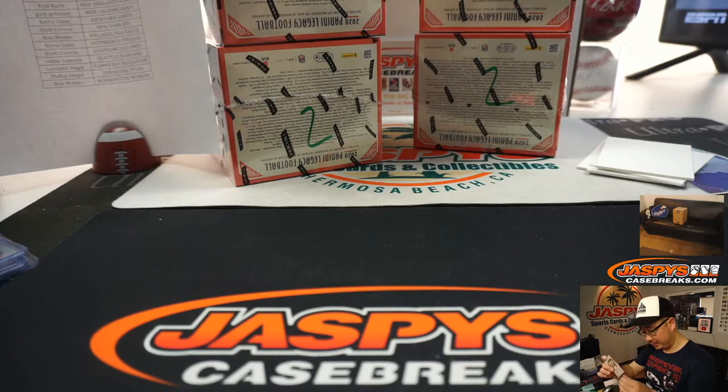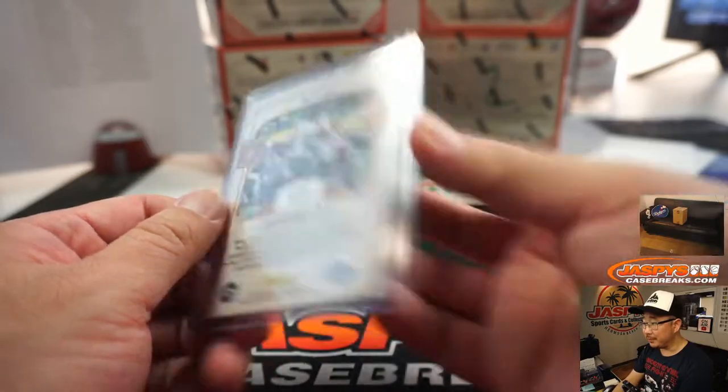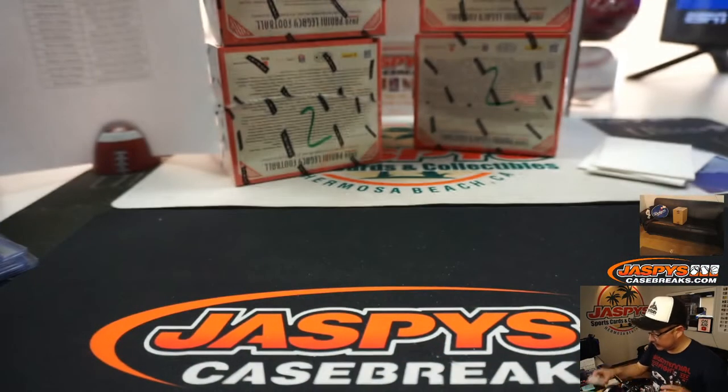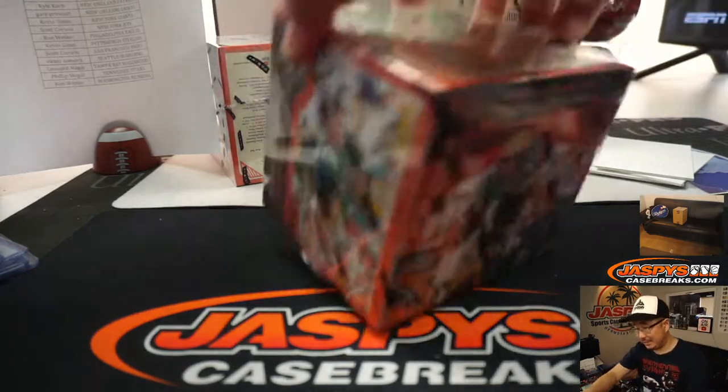I like this under the lights card too. For the Chargers, it's Justin Herbert. All of these rookie cards will ship, of course. All right, next one.